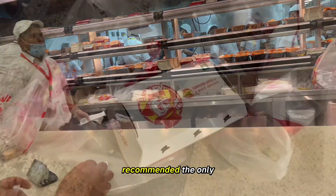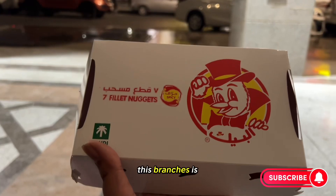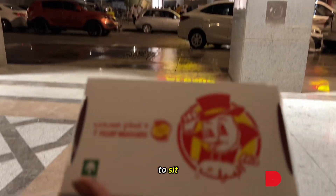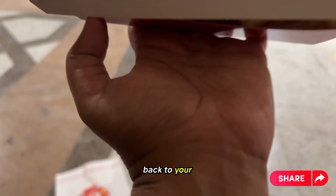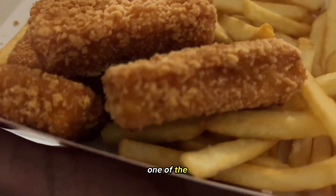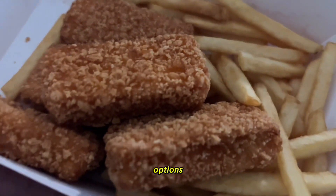We highly highly recommend it. The only issue with these branches is there is no seating area, so you just have to find a place outside to sit or take it back to your hotel. We got the chicken nuggets and chips, which is one of the most popular options.